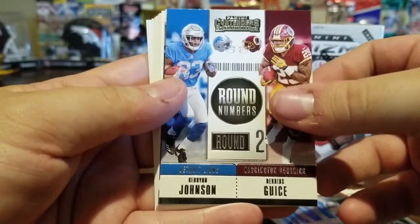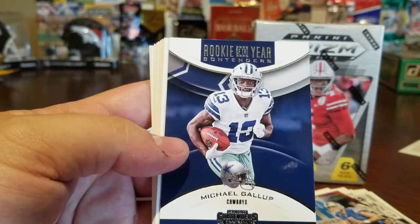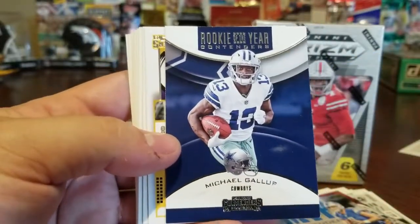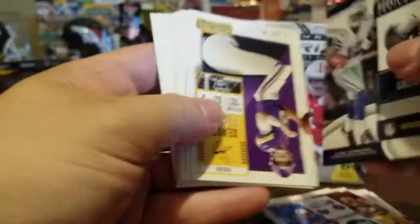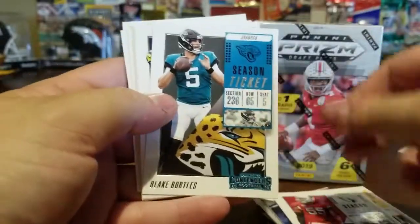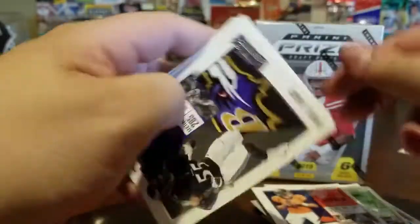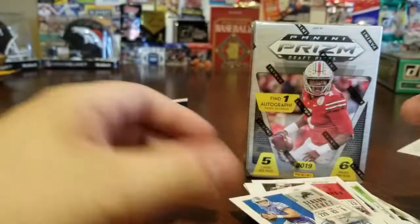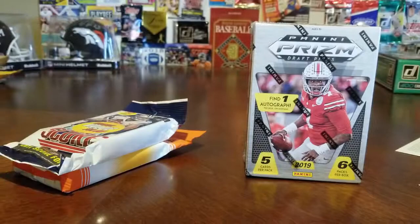Nice insert card. We got Michael Gallup — he's our CSU guy, he comes from Colorado which is kind of cool. Kirk Cousins, Chandler Jones, Blake Bortles, Earl Thomas, Case Keenum — best quarterback last year — Terrell Suggs, Joey Bosa, Mike Evans, and another Matthew Stafford. I think I got three Matthew Stafford cards from that pack. He's really not playing at the level you'd expect.